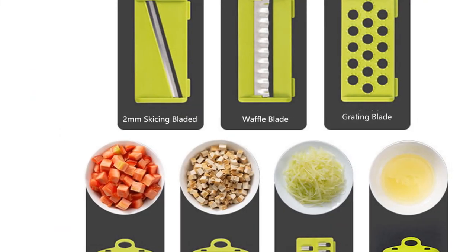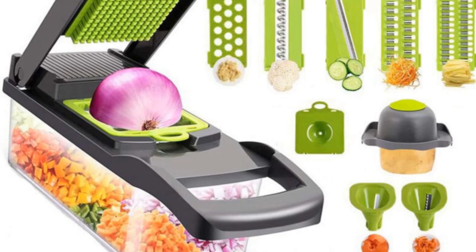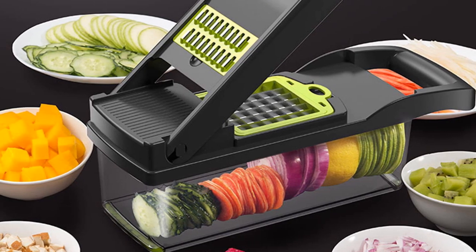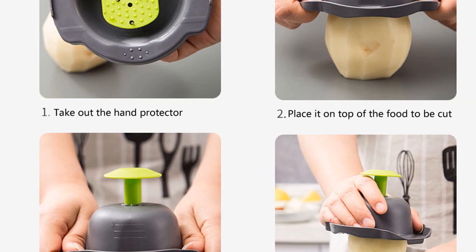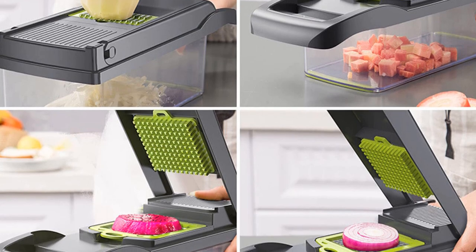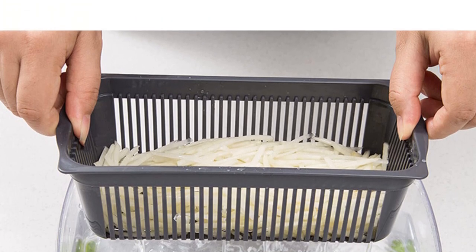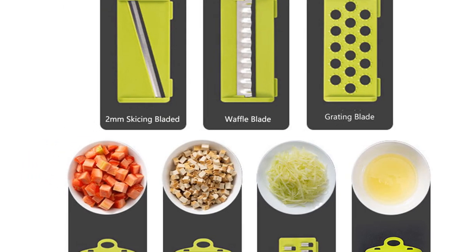One of the standout features of this vegetable chopper is its eco-friendly design. With a focus on sustainability, this product promotes a greener lifestyle by reducing food waste and encouraging efficient food preparation. The model number Vegetable Tools showcases the versatility of this product — it is not limited to specific types of fruits or vegetables, but rather serves as a universal tool for all your chopping needs. From slicing cucumbers and shredding carrots to dicing onions and more, this vegetable chopper handles it all. Its user-friendly design makes it accessible to both amateur cooks and seasoned chefs, allowing anyone to achieve professional results in the kitchen.